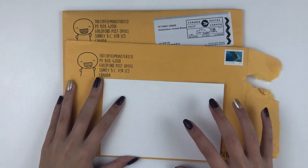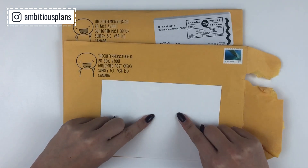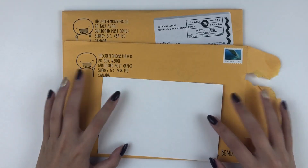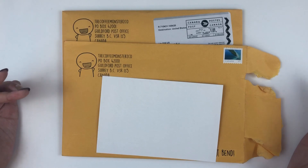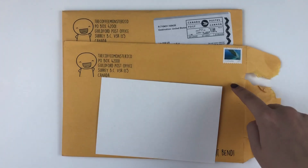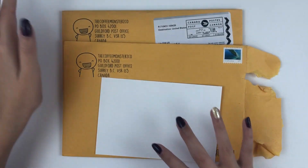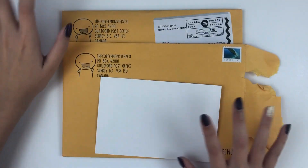Hey guys, welcome back to day six of vlogmas! Today I have a double video for you. The first one is going to be my Coffee Monsters Co Black Friday madness, because I bought a lot of stuff from her recently. If I included this in my other planner haul, it would just go on too long and I really hate extremely long videos. I do have a little bit of a fondness for the Coffee Monsters Co because her stickers are so stinking adorable and their customer service is number one.